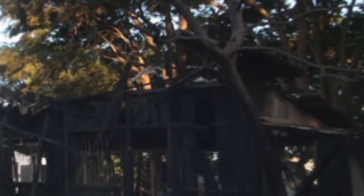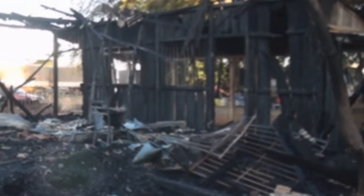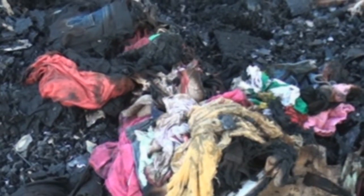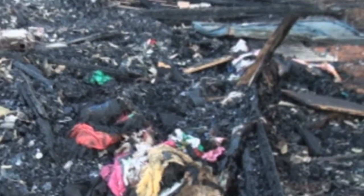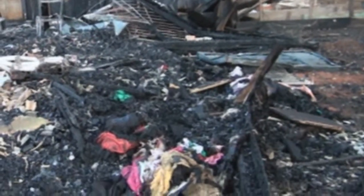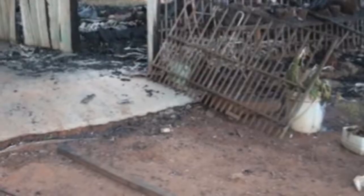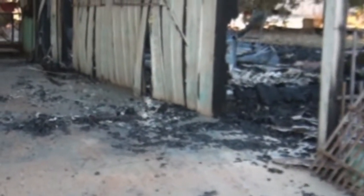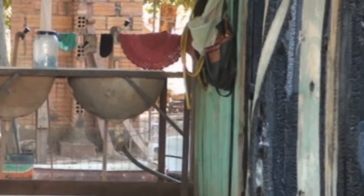Se a gente fosse fazer um cálculo de tempo, entre o momento que o senhor chegou aqui até o consumo quase total da casa, daria quanto tempo? Quando eu vi a fumaça, não levou 15 minutos. 15 minutos já não tinha como fazer mais nada. Tentei entrar dentro da casa para salvar alguma coisa, mas não consegui. Consegui salvar uma geladeira que estava lá de fora, na cozinha, que é mais distante do quarto. E o botijão que eu tirei na hora, com medo de explodir. O resto eu não consegui mais nada. Foi tudo por fogo mesmo.